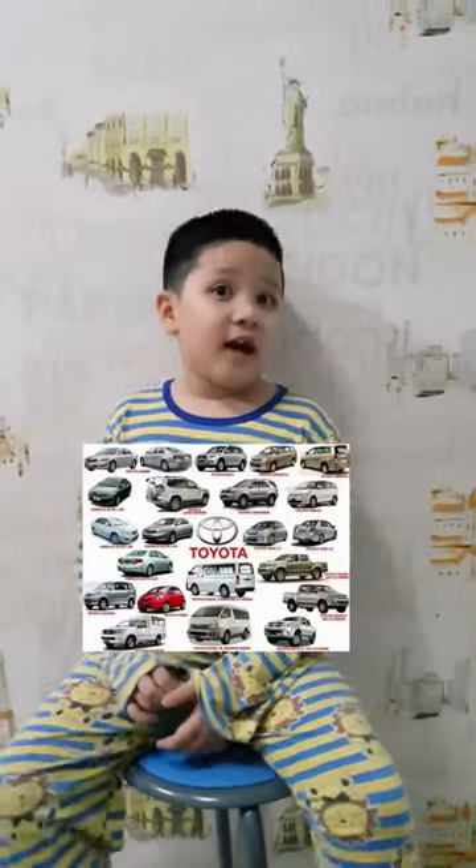Number two, we have Toyota. As you know, Toyota is a car brand. And as you see the logo, the logo spells out its name — T-O-Y-O-T-A — right here on the logo.